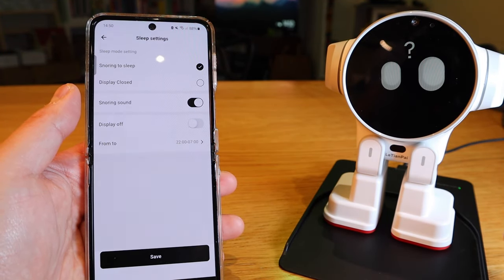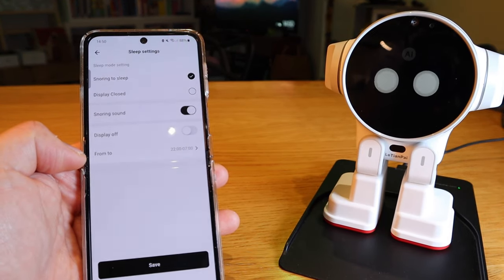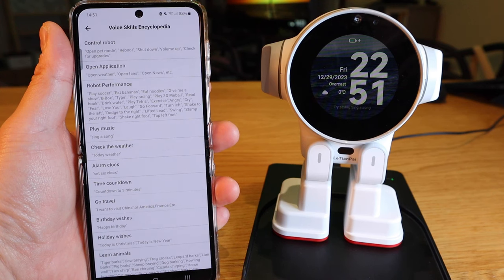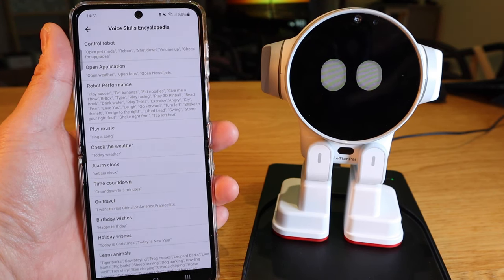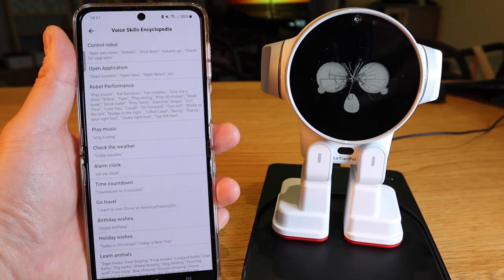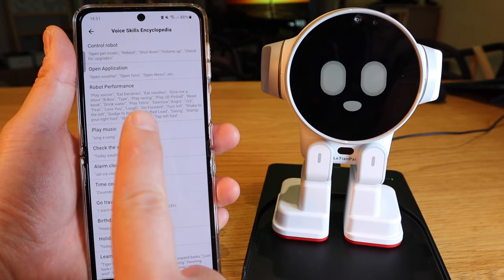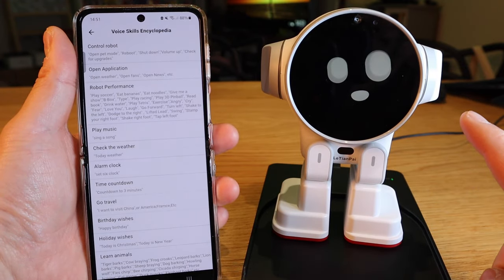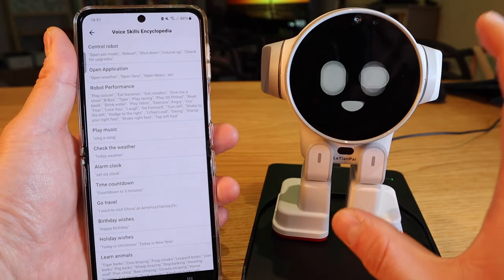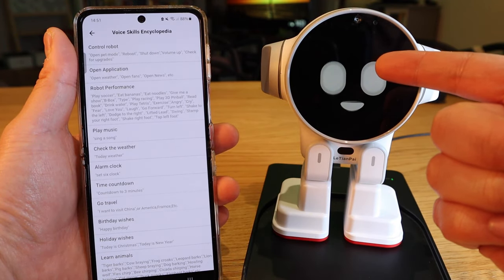You can change the sleep settings for ROX robot — you can make it snore to sleep, set display closed with snoring sound, or display off, with a set time range. Now for the robot performance demos. When I say 'play soccer,' it goes and does it. When I said 'eat bananas,' it didn't have that command, so it automatically converted to AI ChatGPT 3.5 — this is where it's really clever. It first tries its own command input, and if it doesn't understand, it converts to AI.